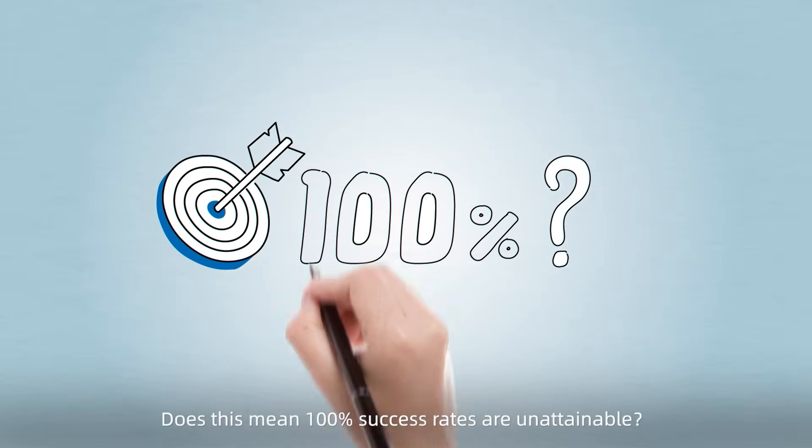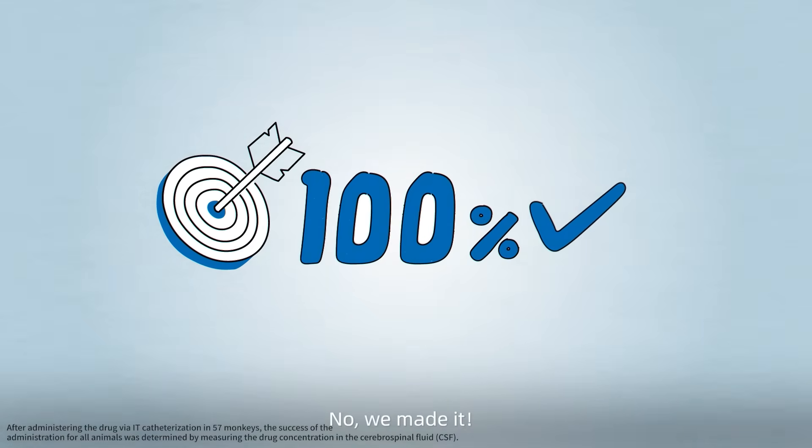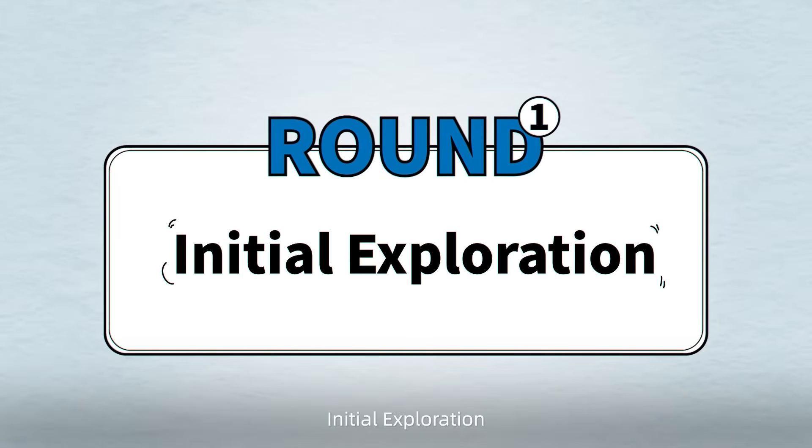Does this mean 100% success rates are unattainable? No — we made it. Round 1: Initial exploration.